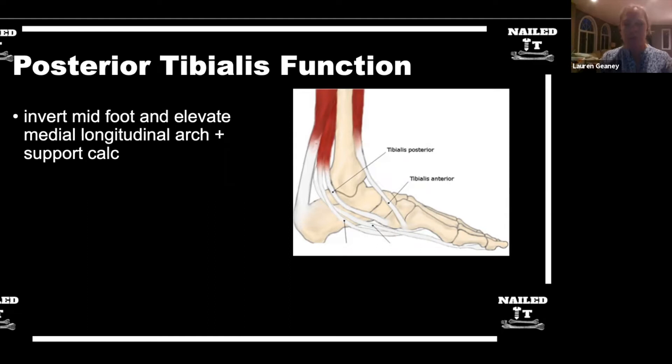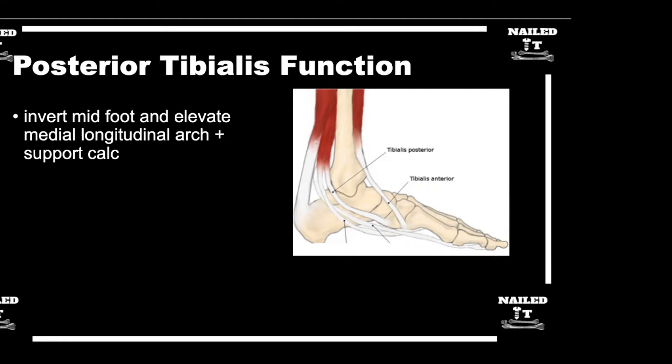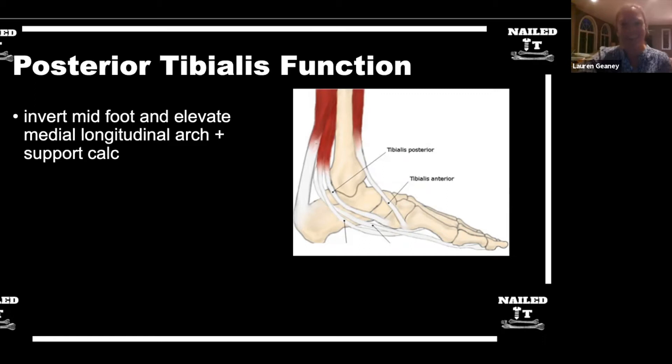As for insertion, the PTT inserts almost everywhere except the first metatarsal and talus. Its primary insertion is the medial navicular tuberosity — relevant in accessory navicular cases — but it also extends plantarly, wrapping around to attach to the cuneiforms and second through fifth metatarsals, providing a broad plantar attachment that supports the arch.